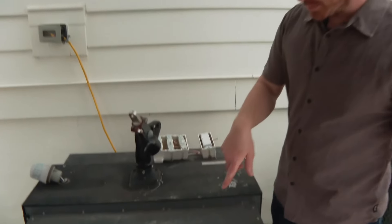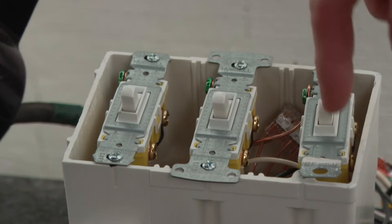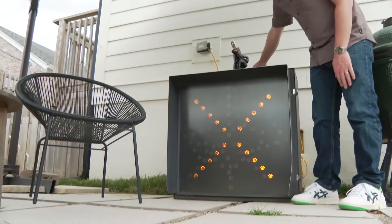With her husband Jamie's wiring, bringing those memories back is as simple as flicking a switch, revealing the amber color.